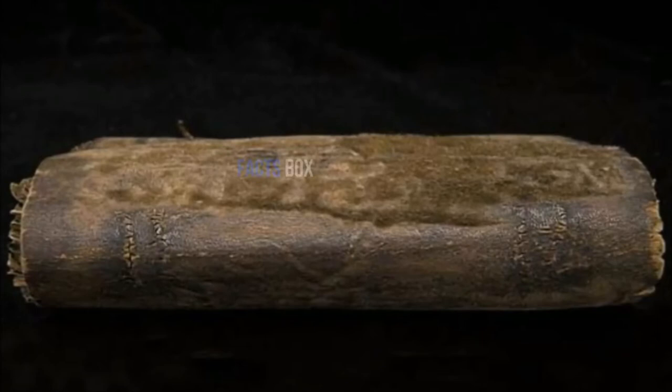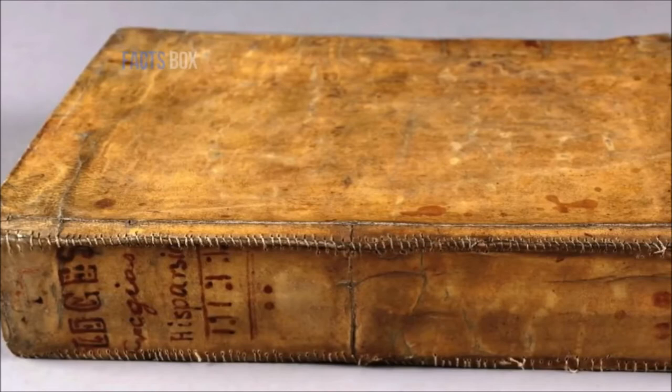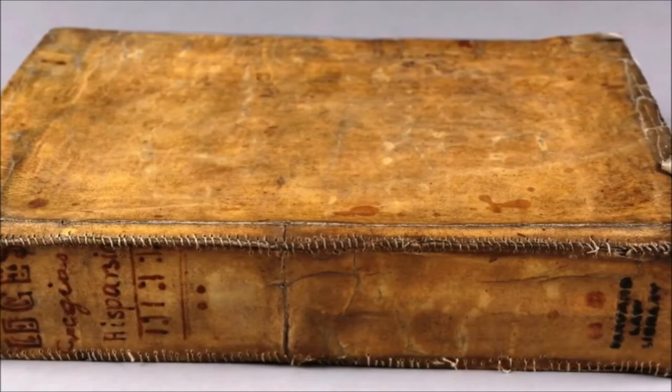This was their way of ensuring nothing went to waste. The three books found at the Harvard Library were about Roman poetry, French philosophy, and a treatise on medieval Spanish law. The book Practicarum Questionum Circa Legis Rigyas also had an inscription inside. It read: 'The binding of this book is all that remains of my dear friend Jonas Wright, who was flayed alive by the Wamuva on the fourth day of August 1632. King Mabasa did give me this book, it being one of poor Jonas's chief possessions, together with ample of his skin to bind it.'